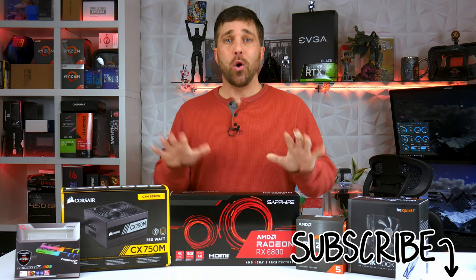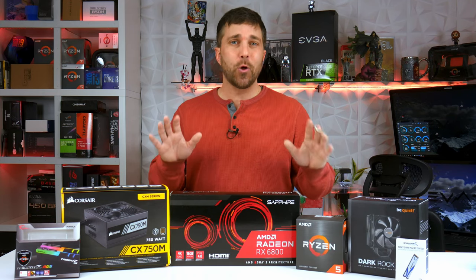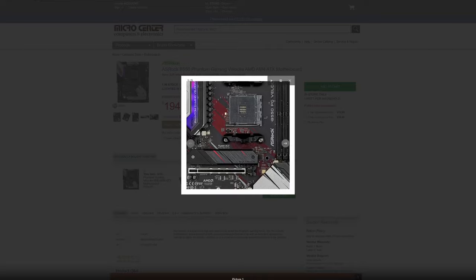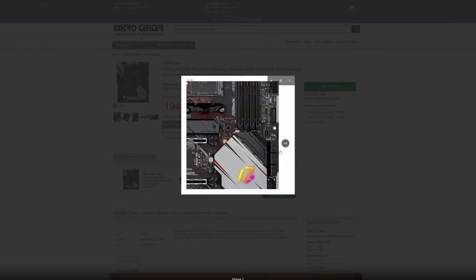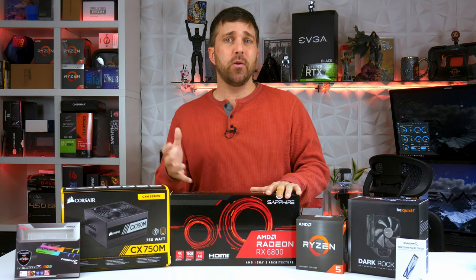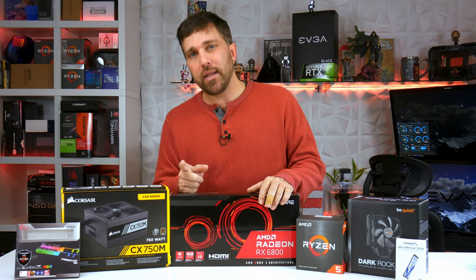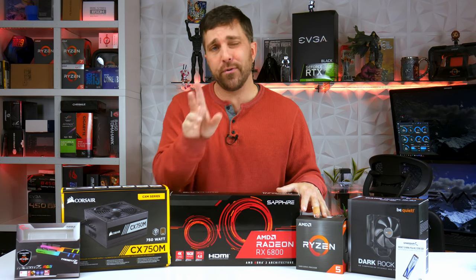I also have a Lian Li Land Cool 215 to put it all in — that's still in my garage. The only thing I need to complete the build is a motherboard, and my somewhat local Micro Center has an open box ASRock Phantom Gaming B550 Velocita for $155. Good board, plenty of features, and a great match for the reference RX 6800, especially tied together with some matching custom cables. But I'm scrapping that plan — I'm not building this computer today.